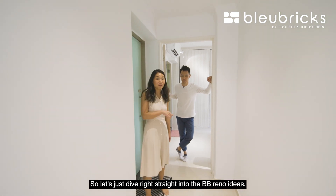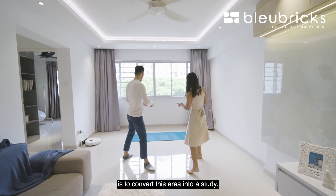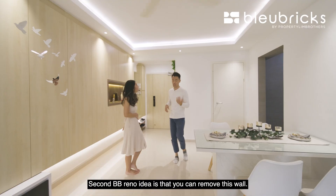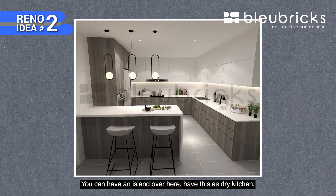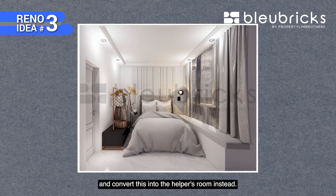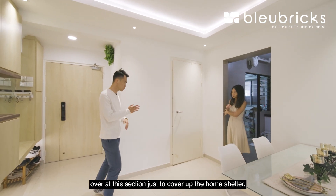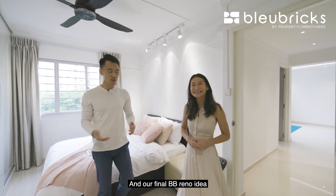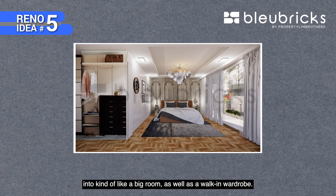Here are five BB renovation ideas. First, convert the area near the entrance into a study with glass sliding doors so light still flows into the home. Second, remove the kitchen wall, add an island, and have it serve as a dry kitchen. Third, the yard area is big enough to convert into a helper's room with a bed. Fourth, add cabinets over the home shelter section to create additional countertop space — perfect for a coffee station. Fifth, remove the wall between two common bedrooms to combine them into a bedroom with a walk-in wardrobe.